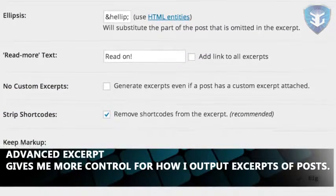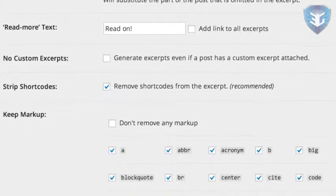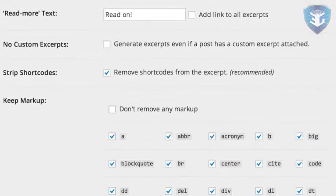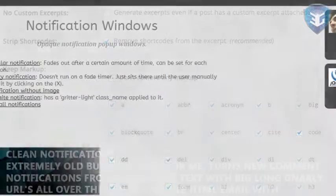Advanced Excerpt gives me more control for how I output excerpts of posts. For instance, which tags specifically should be removed and which can stay. It also allows for one-off control with a custom function.